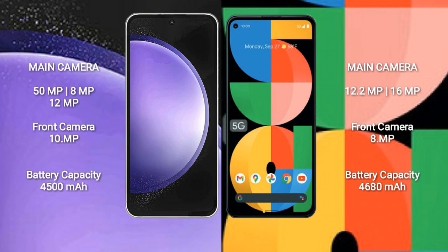Samsung Galaxy S23 FE has a triple camera setup: 50 megapixels plus 8 megapixels plus 12 megapixels, and a front camera of 10 megapixels. Google Pixel 5a has a dual camera setup: 12.2 megapixels plus 16 megapixels, and a front camera of 8 megapixels. Samsung Galaxy S23 FE has a 4500mAh battery with 25-watt fast charging; Google Pixel 5a has a 4618mAh battery with 18-watt fast charging support.